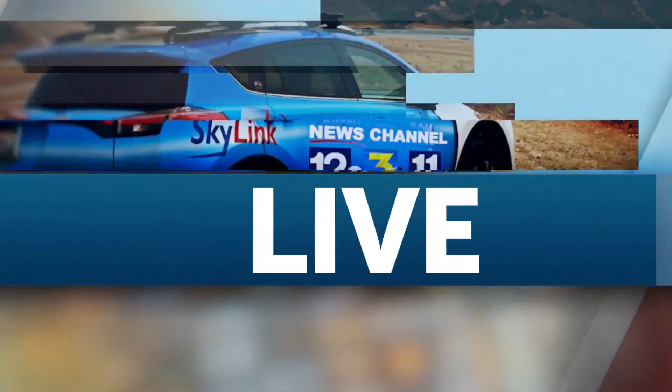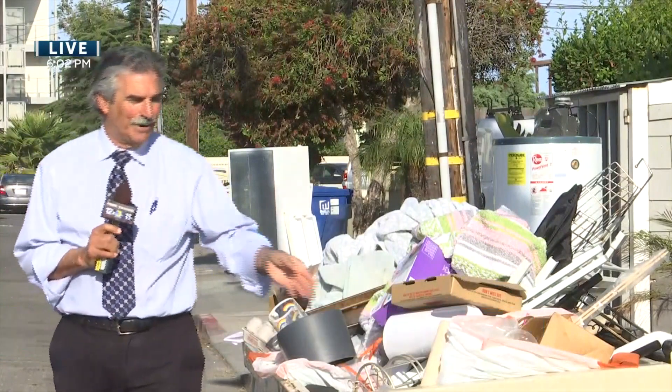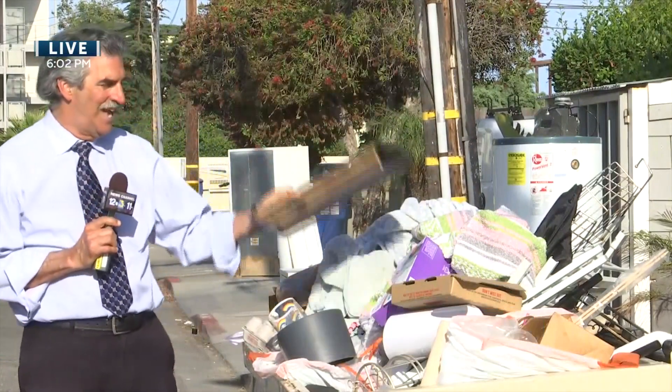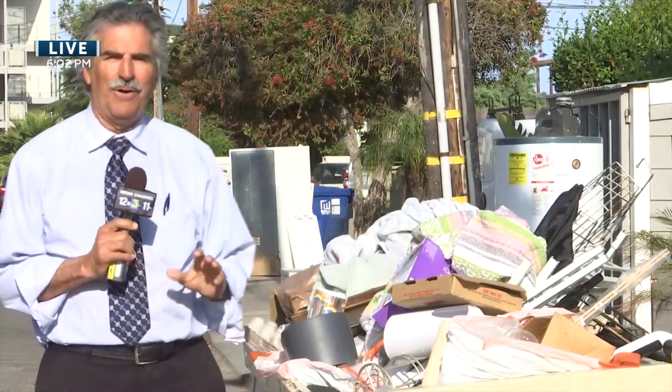A massive cleanup is underway in Isla Vista this week, marking the end of the academic year. News Channel reporter John Palminteri reports live as items left behind by departing students are sorted — some tossed out, others potentially resold. The Isla Vista community is disappearing right now, along with all of their leftovers, and the cleanup is underway to get rid of all this clutter.